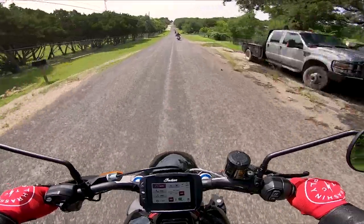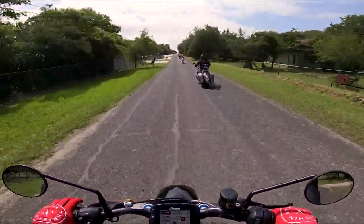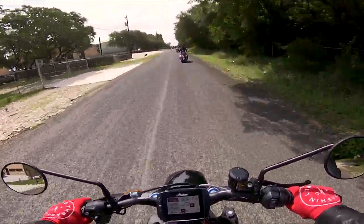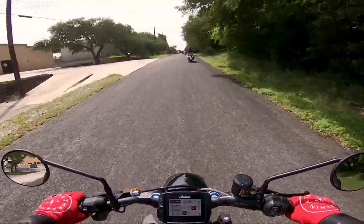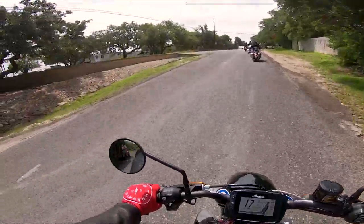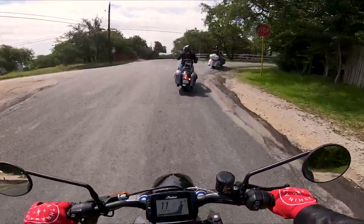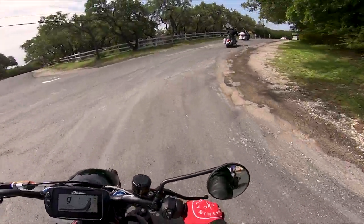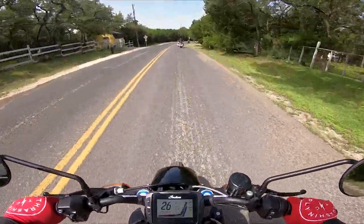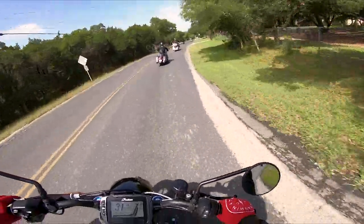This bike has tons of power guys — 123 horsepower, 87 foot-pounds of torque, 1203cc's — and you feel every one of them. Going back to the riding position, it is a little bit more aggressive than any cruiser I've ever been on. The two Harleys you'd compare it to would be like the FXDR or the Fat Bob — this is definitely a more aggressive stance — and it lifts the front wheel like it's nobody's business.